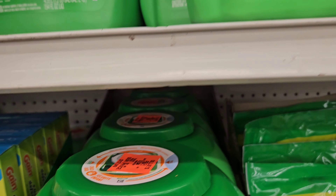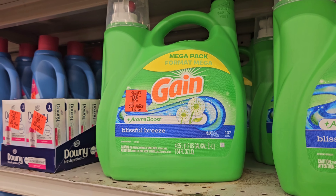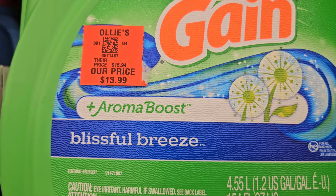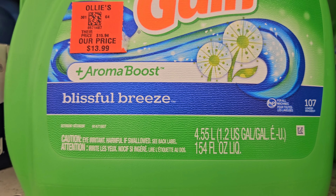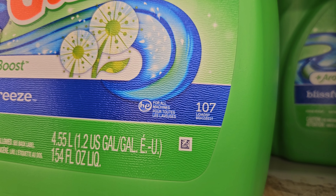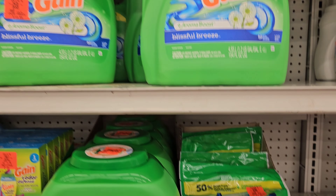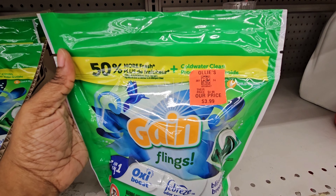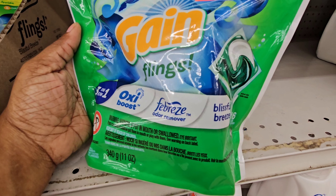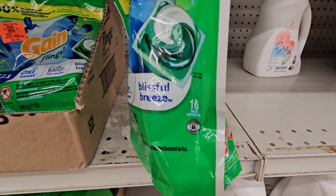We also have some Gain right here for $13.99 — this is the Aroma Boost Blissful Breeze by Gain, and you get 107 loads in here. We also have the Gain Oxy Boost with Febreze in it, three-in-one, and this is $3.99 — you get 16 pods in here.